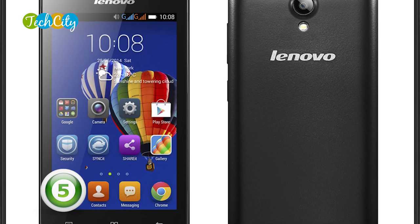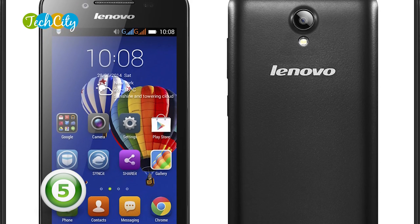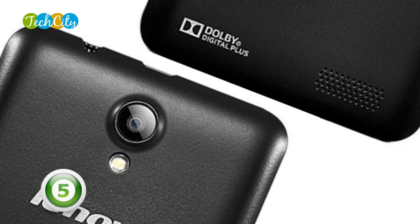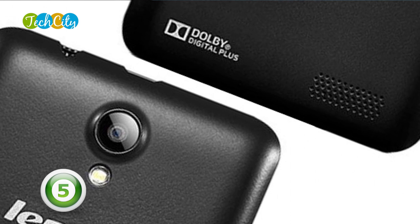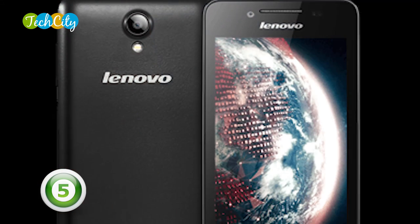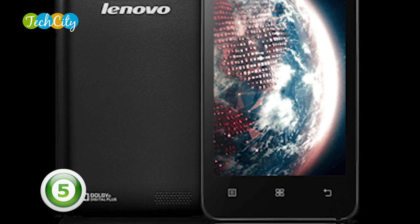At the number 5 spot is the Lenovo A319 Smartphone, also known as the Lenovo A319 Rockstar Smartphone — because rockstars love their music. It delivers powerful, rich Dolby audio with its enhanced bass earphones. It also plays music for about 10 hours and it comes with an MP4 H.264 player and an MP3 WAV EAAC Plus player.